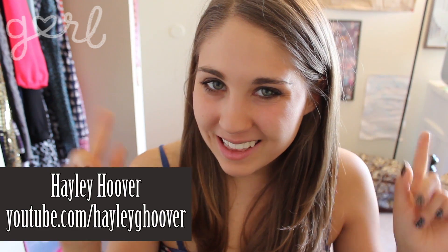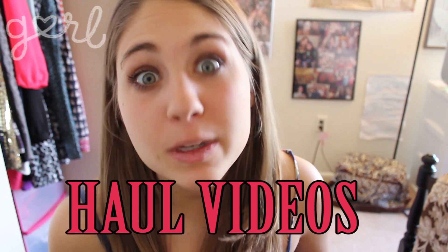Welcome to What's Up with Haley. I'm Haley and here's what's up. It's Girl Thursday and lately I've been obsessed with haul videos. If you don't know what those are, basically people go shopping and then they come home and make a video about all the things they bought. I recently picked up a few cool things for spring, so today we're playing show-and-tell.